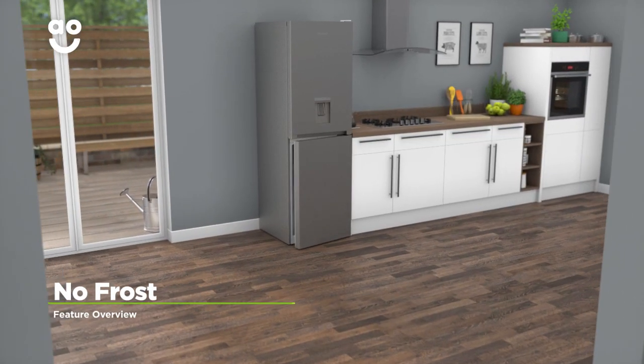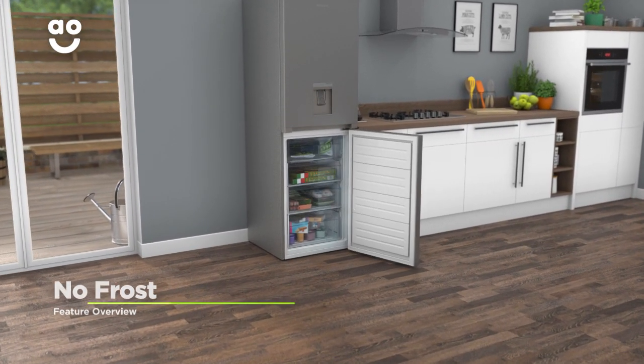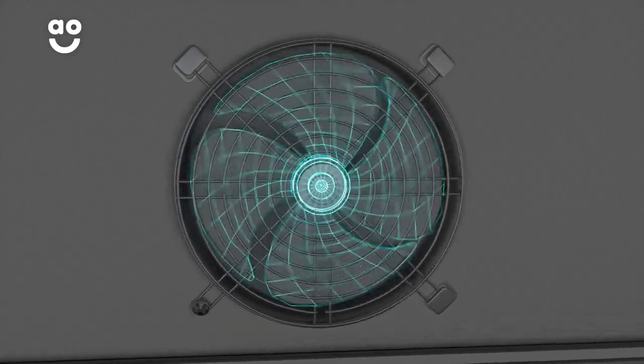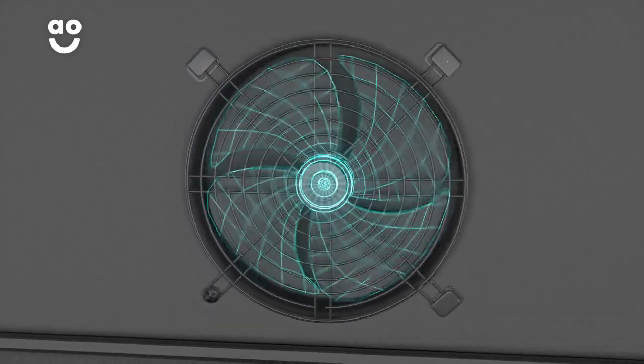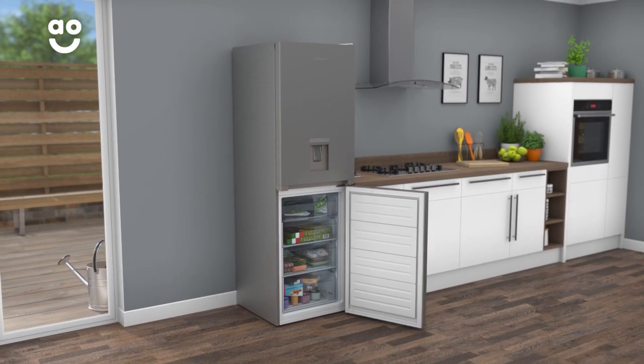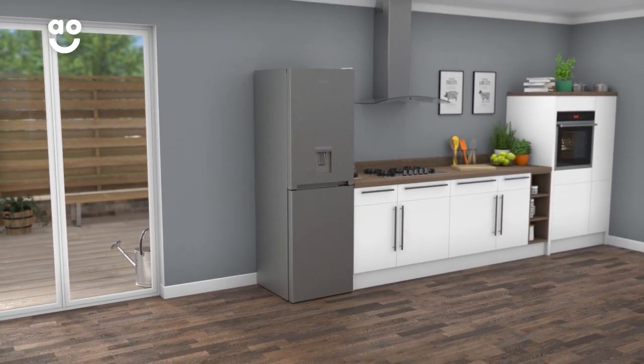This model has Hotpoint's clever no-frost technology that prevents icy build-ups. It works by using a fan to constantly circulate cold air around the cabinet. This stops ice from forming on the inside of your fridge and freezer, meaning you'll never have to spend time manually defrosting again.